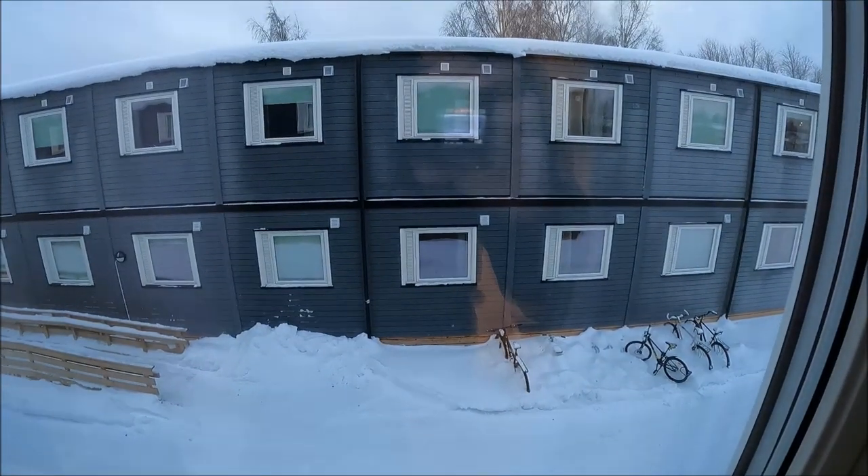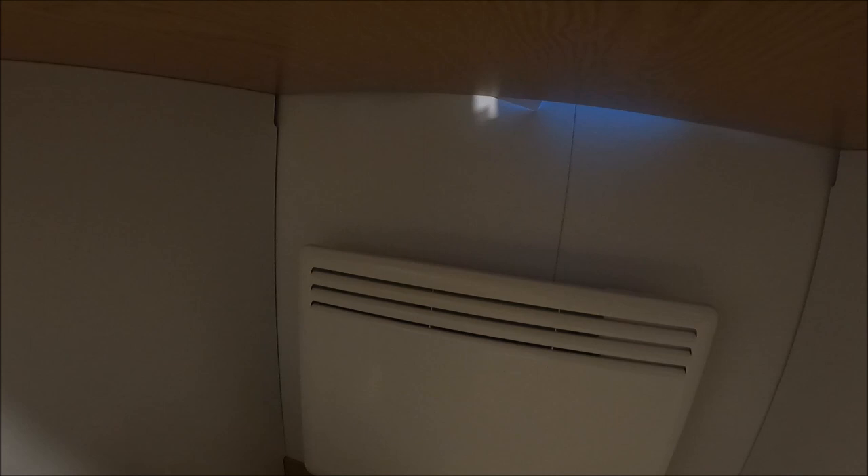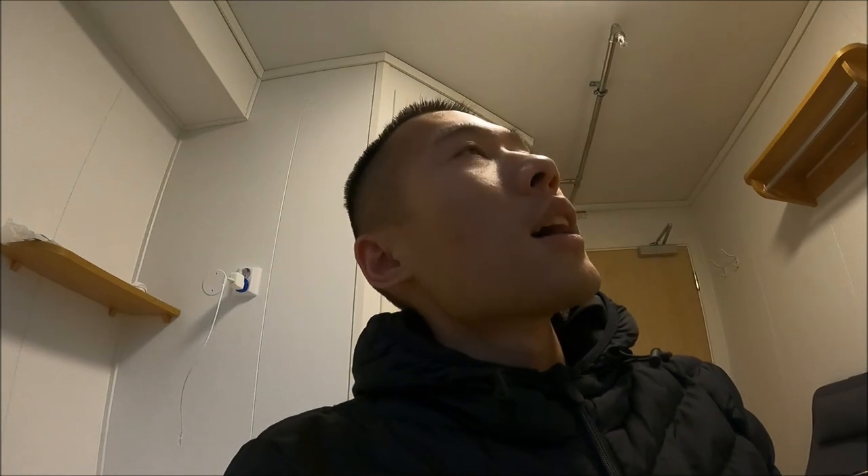Here is the fan — basically it's a heater that provides warmth for this room. We don't have a common heater, but we have individual heaters. However, the room is not that warm, so I have to wear extra clothes.